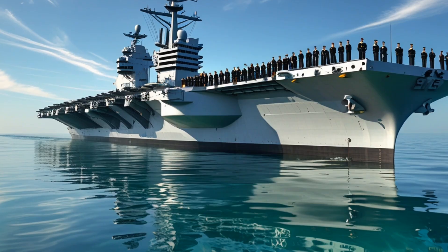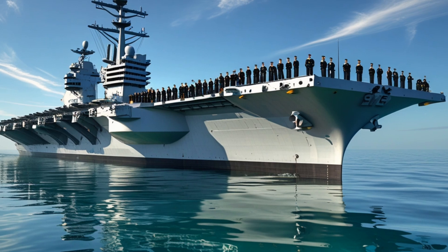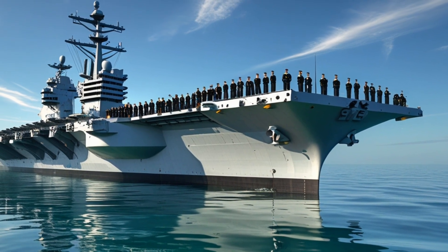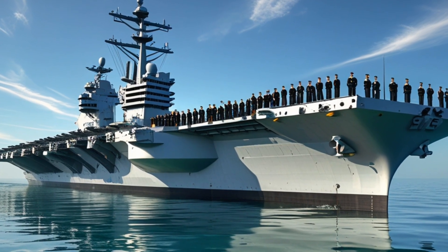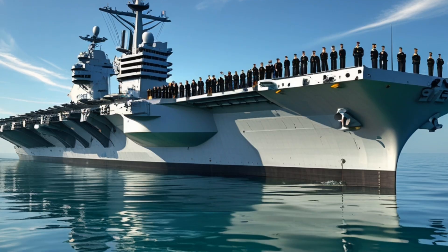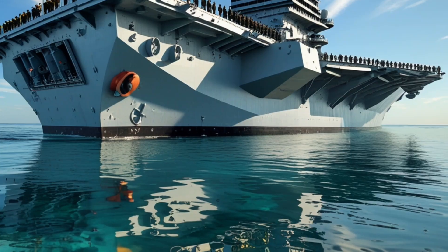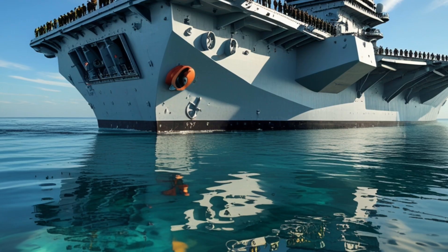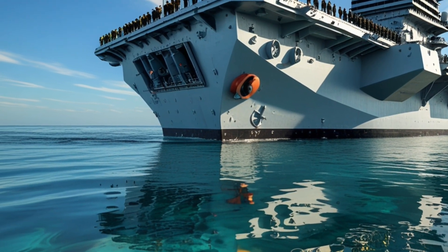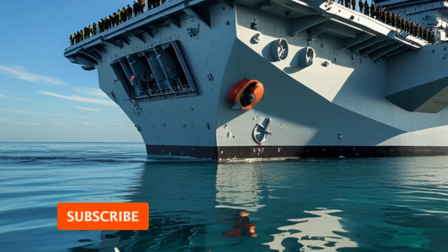Welcome back to the channel J Car Mania, aboard the most advanced aircraft carrier in the world, the 2025 model of the USS Gerald R. Ford, CVN 78. This nuclear-powered supercarrier represents the cutting edge of naval engineering and power projection. Designed to replace the aging Nimitz-class carriers, the Ford class brings revolutionary changes that enhance capability, reduce crew workload, and ensure dominance in modern naval warfare.